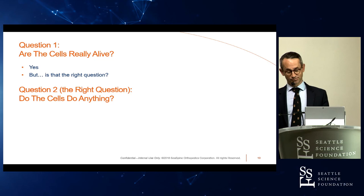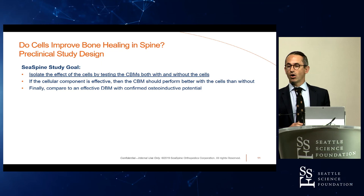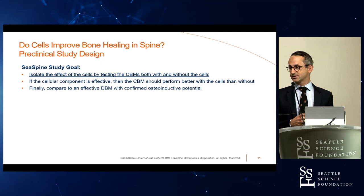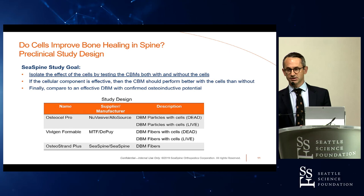Question two — the right question — is: do the cells do anything? We set out to conduct a study to find out whether cells improve bone healing in spine. Our goal was to isolate the effect of the cellular component by testing cellular bone matrices both with and without the cell component. Since there's such a high cost associated with the cell fraction, if that cell fraction is effective, the product should work better with the cells than without them.